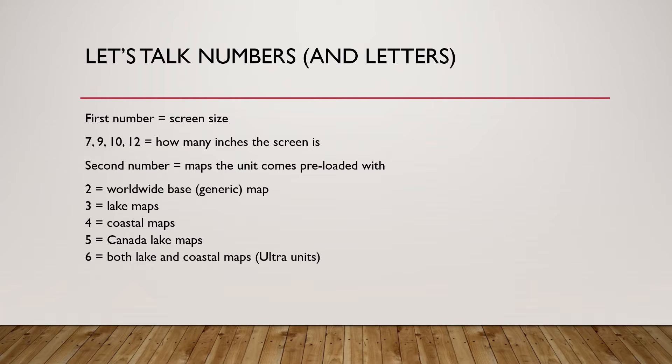The second number is going to be the maps that the unit comes preloaded with. It doesn't mean you can't add maps later, but this is just what the unit comes preloaded with. A 2 is going to be the worldwide generic base map — I don't recommend that map unless you're only going to buy the unit for LiveScope or something like that. A 3 means it comes preloaded with lake maps. A 4 means it comes preloaded with coastal maps. A 5 means it comes preloaded with Canadian lake maps. And a 6 means it comes with both lake and coastal maps, which is typically going to be on the Ultra units. So the 106 and 126 SV Ultra units come with that combination. You won't find a 96 or a 76 — that 6 is reserved only for the bigger 10 and 12-inch units.